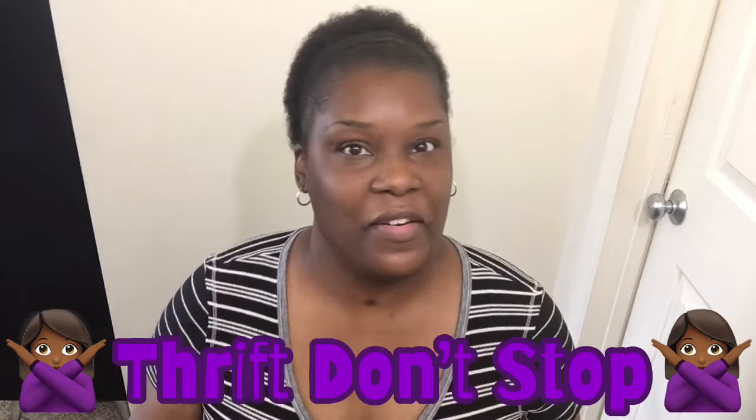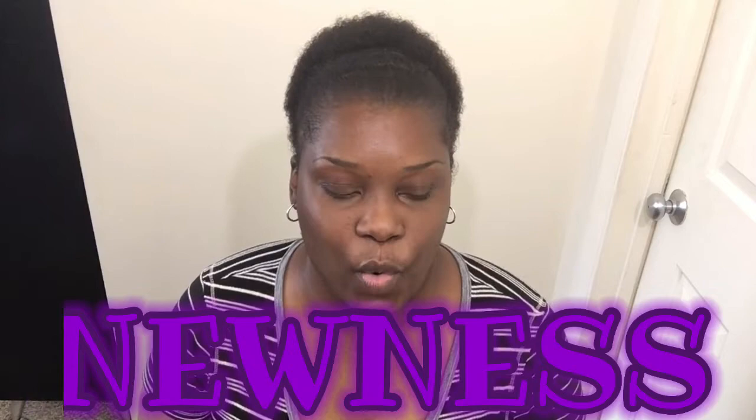Hey Thrift Fam, how you guys doing? Y'all know how I do - Thrift Dolls 5. So I went to maybe four or five different thrift stores over the past two weeks. I'm going to show you guys what I got. But before we get into the thrift haul, I'm going to show you guys some newness - some things I actually went out and purchased at stores. So let's start with Target.